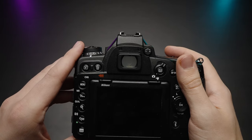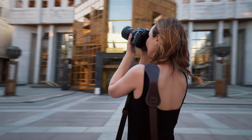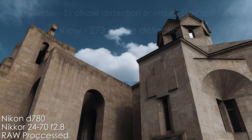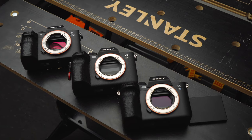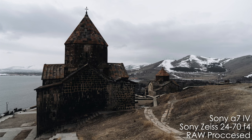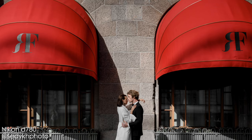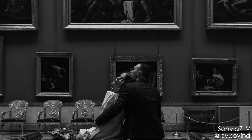Let's talk autofocus. The Nikon has a dual autofocus system, which is pretty cool. In regular DSLR viewfinder mode you get 51 phase-detection points, 15 of which are cross-type. While using the rear LCD screen, you get 273 face-detection points. The Sony A74, on the other hand, has 759 phase-detection points and 425 contrast-detection points — no matter whether you're using the viewfinder or the rear LCD. The Nikon is doing good, but Sony is one of the best AF systems on the market right now. Period.